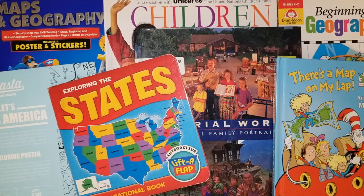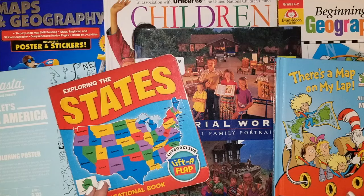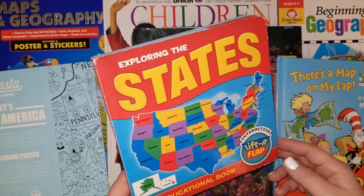Hey guys, it's Lindsay, welcome to my channel. Today's video — like I promised when I did my second grade curriculum — I showed you all of the books but didn't do a flip-through. You guys were interested in that, so I have geography and history left to do. I already did music, art, math, and language arts, so I have two more videos to go so you can see the insides of the books before you purchase them.